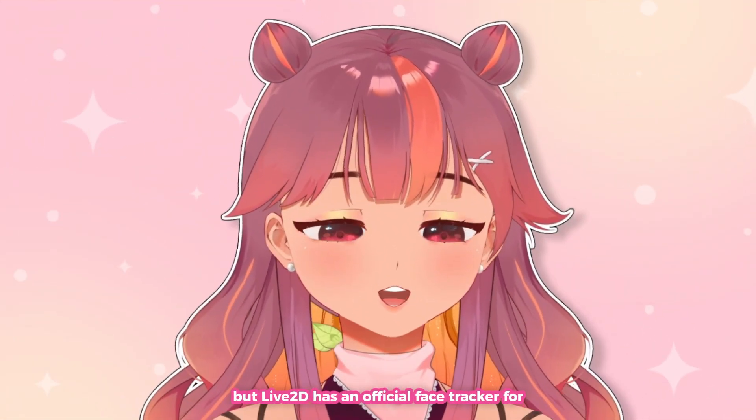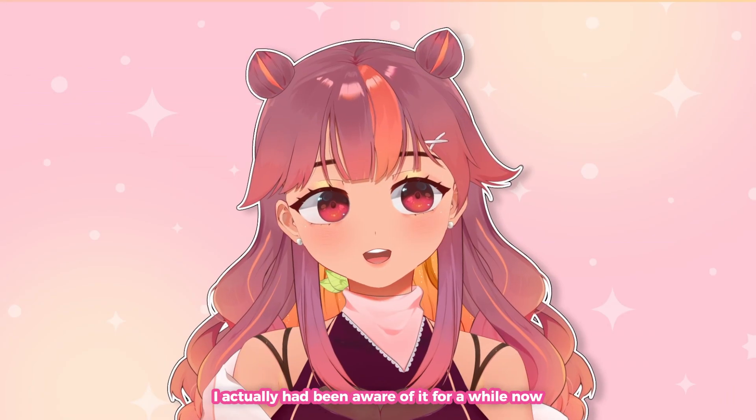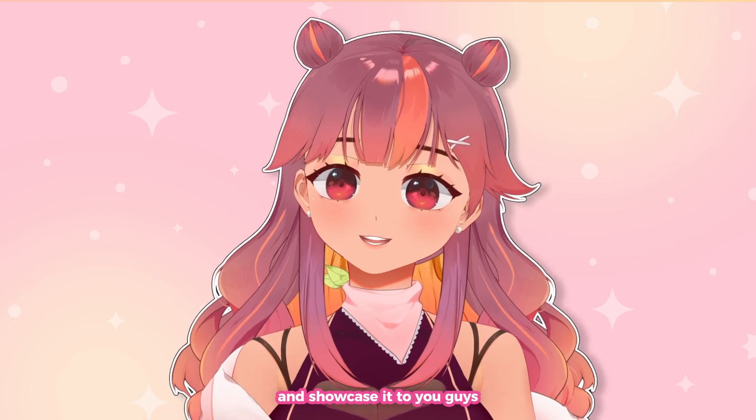A lot of people may not know, but Live2D has an official face tracker for VTuber models called Nijima Live. I had been aware of it for a while but never tried it, so Live2D reached out to me to test it out for the first time and showcase it to you guys.